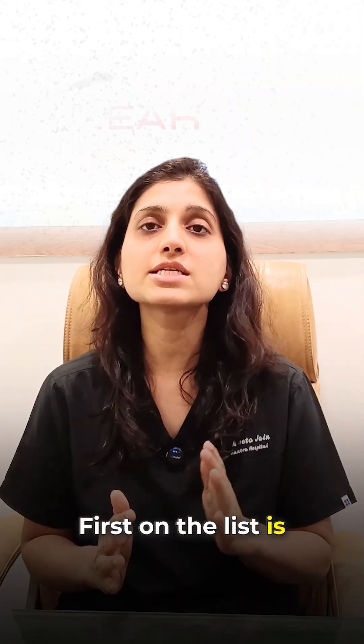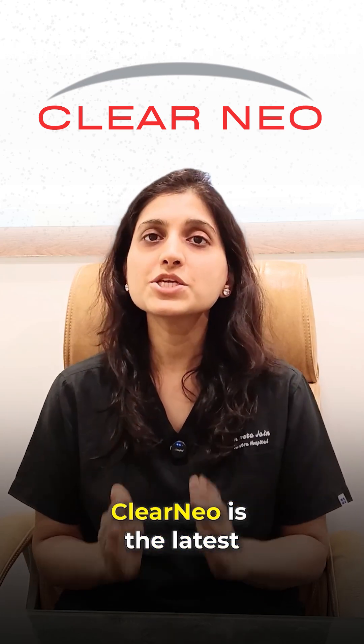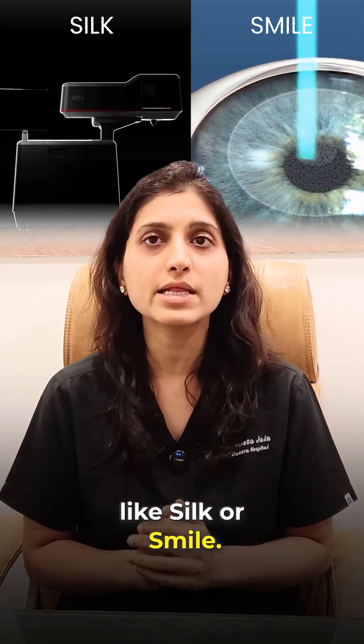First on the list is Clearneo, considered the most advanced and reliable procedure. Clearneo is the latest lenticule-based laser eye surgery, which is far more advanced than older techniques like SILK or SMILE.